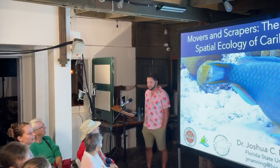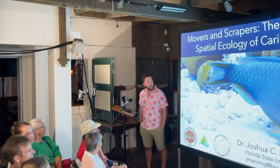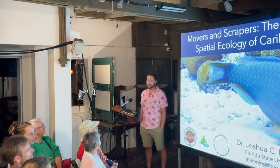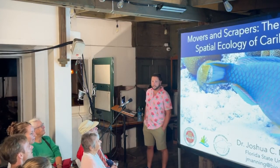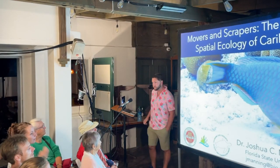Thank you for the introduction and thanks everyone for coming. I know the weather is not perfect, but hopefully you'll learn a little bit about parrotfish, why they're important to coral reefs, and a bit more about parrotfish movement and why that's important for understanding their roles on coral reefs.